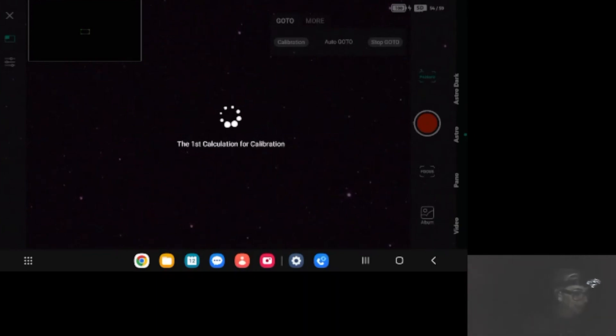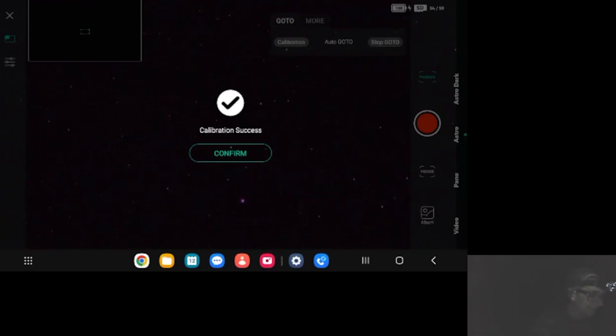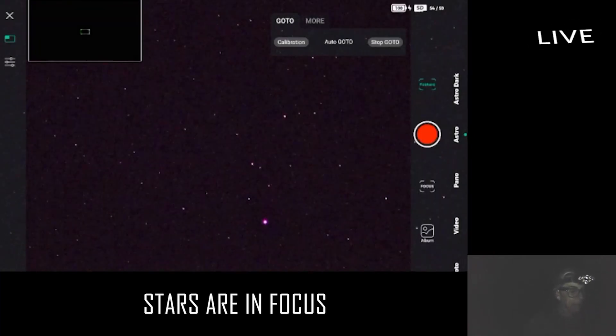Let's go ahead and start the calibration. I have some trees here right in the way of Andromeda — second, third calibration. Confirmed! Wow, woohoo! Nice, this is looking really good.